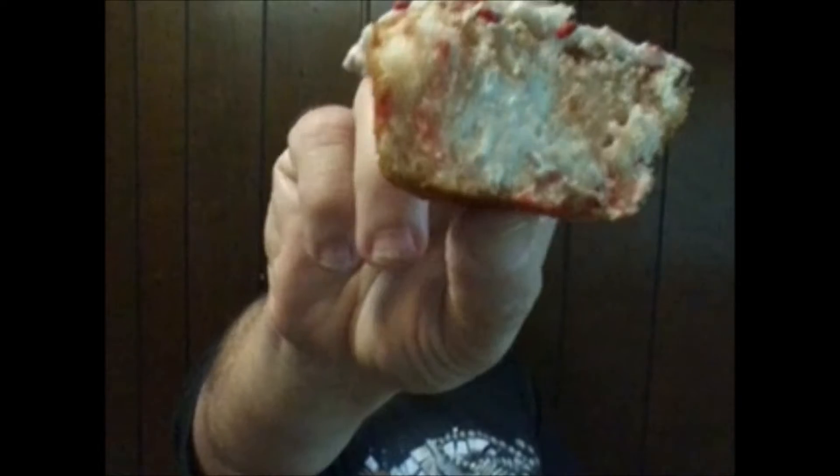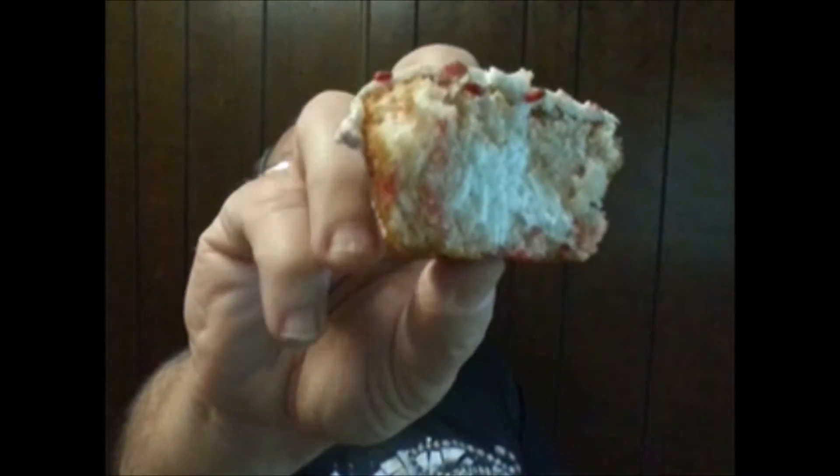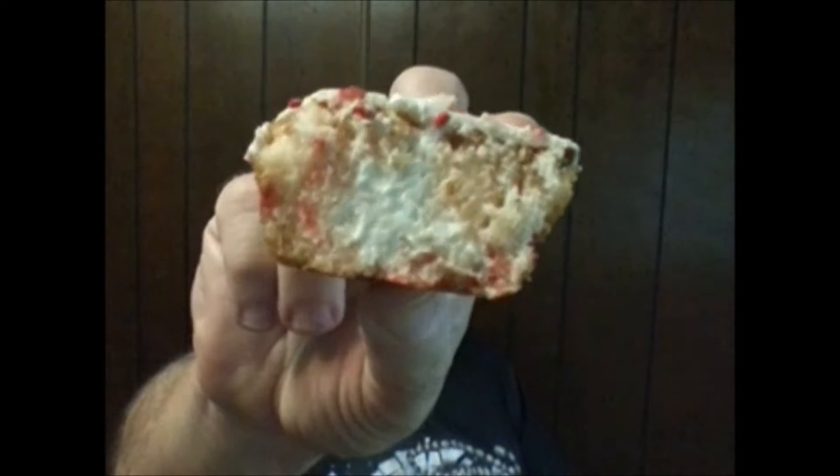And just look at that — is that not beautiful? Now let's cut into it and see what it looks like on the inside. Oh! Look at that. Cream filling. It looks like there's little bits of strawberry in the dough itself. Ooh, this should be interesting.